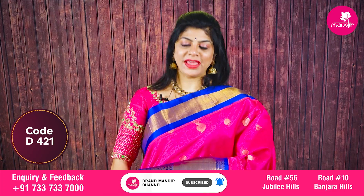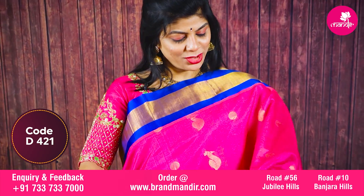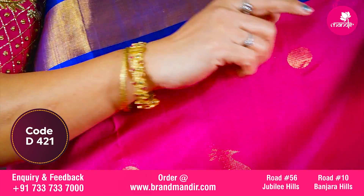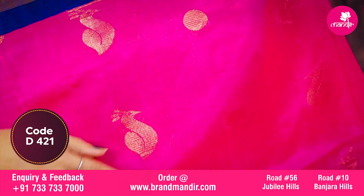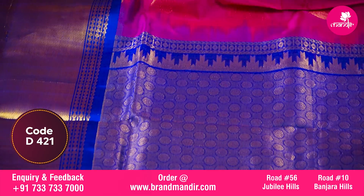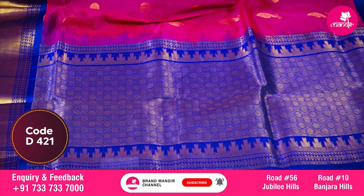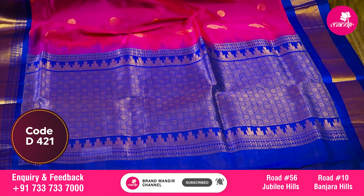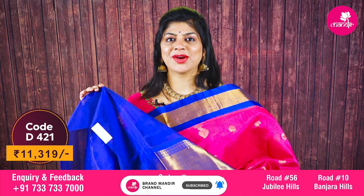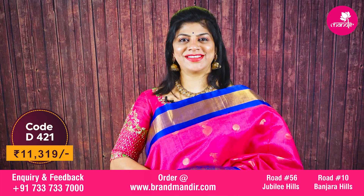Here we go with this beautiful pink and blue combination Kuparam saree. All over round booties and paisley booties — peacocks with paisley shape, very pretty. The border has cross kaddi with lovely peacock border. This is the contrast pallu with round booties, blocks, and temple border. The blouse is contrast with border. Beautiful saree costs 11319.